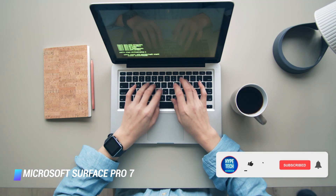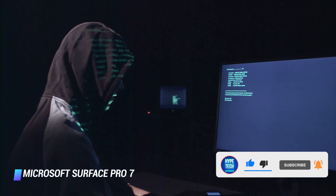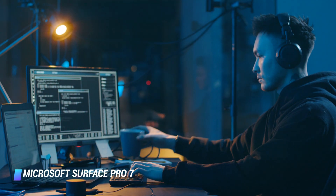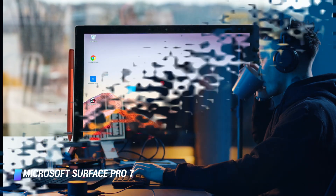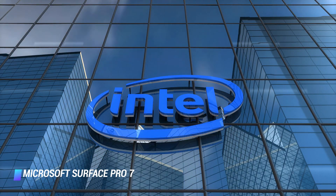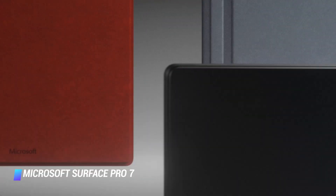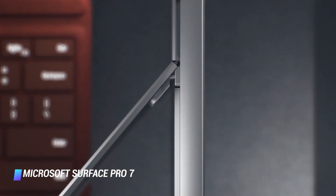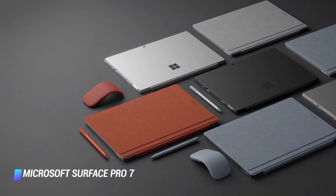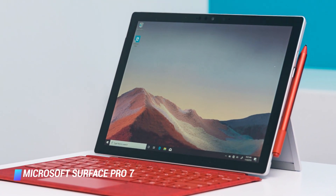The Surface Pro 7's sharp display, ample power, and excellent optional Type Cover keyboard make it one of the best laptops you can buy if you want a detachable. But if you can live without USB-C and the latest Intel CPUs, you can get the Surface Pro 6 for much less. The Microsoft Surface Pro 7 did not reinvent its Windows tablet predecessors when it launched in 2019, but instead iterated on a time-tested design by delivering better performance and adding a USB-C port.